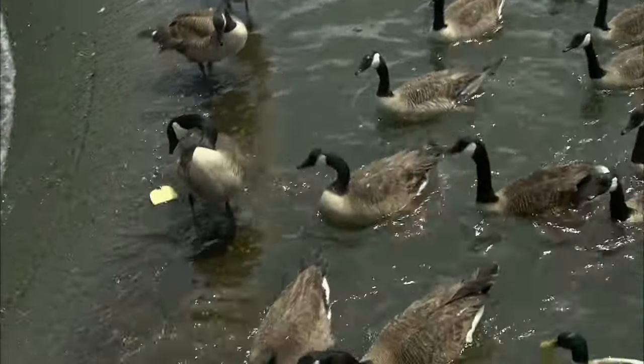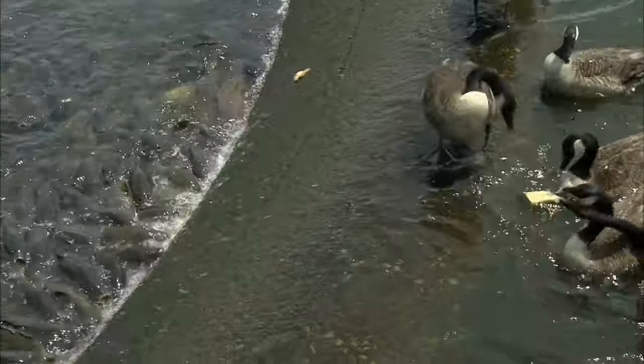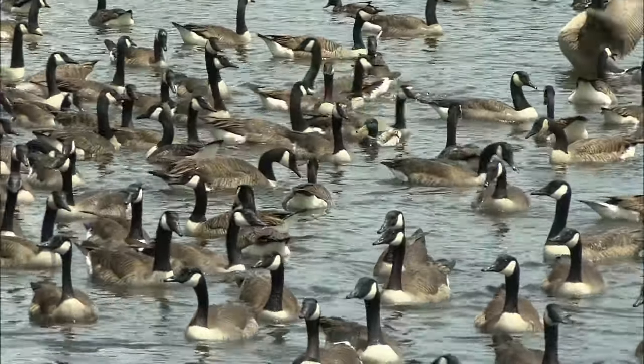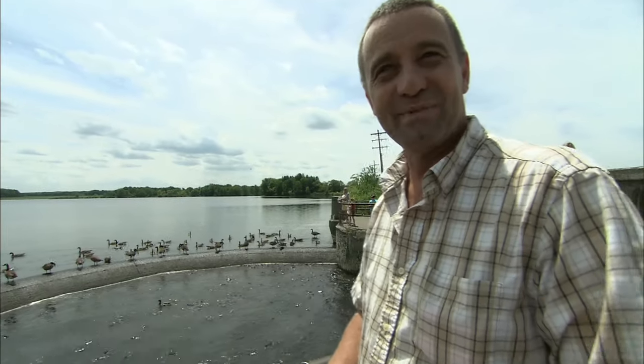But these fish — you wouldn't believe the amount of bread that they can eat. It's amazing to me that they can eat that much. And we don't have one single overweight goose. The ducks walk on the back of the fish; there's so many of them side by side.